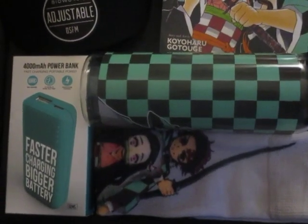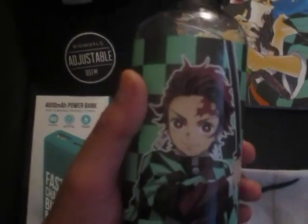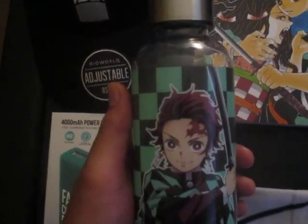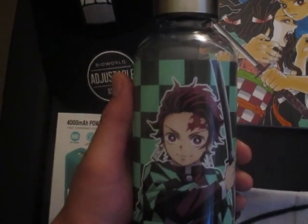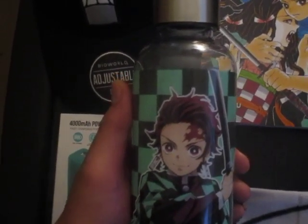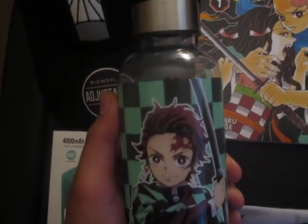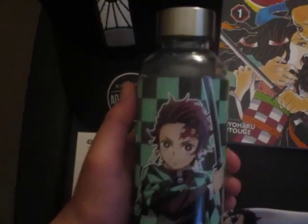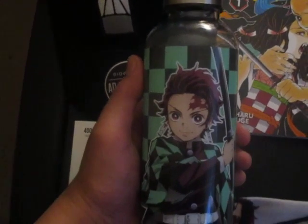The third item from Hot Topic is a Demon Slayer bottle. You can put water or juice in it. You have to make sure to keep it clean. That's the Demon Slayer bottle from Hot Topic.